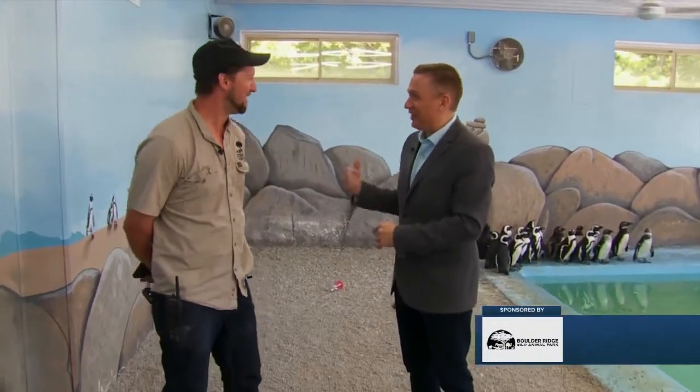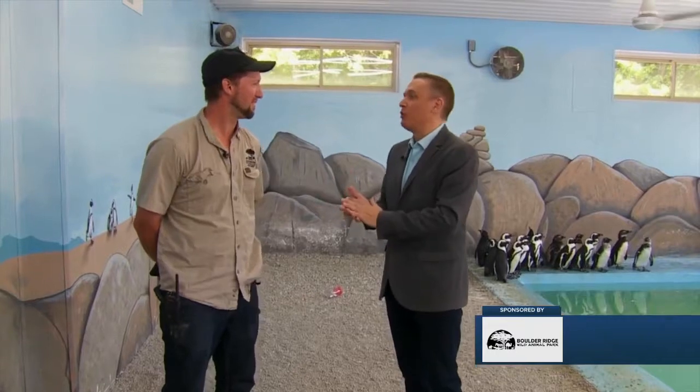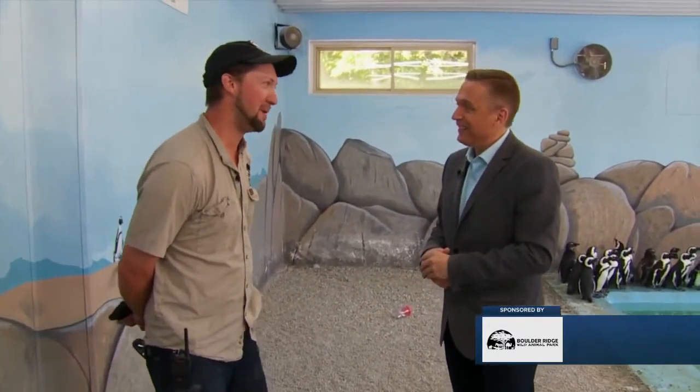Josh, they want to get in on the interview. Park manager Josh, how new is this Penguin Cove exhibit?